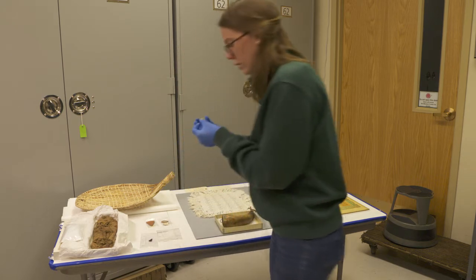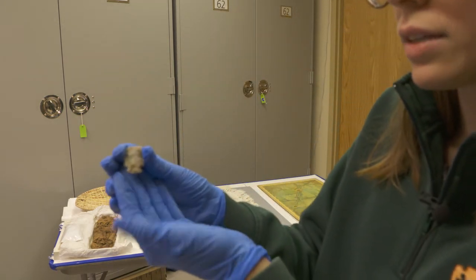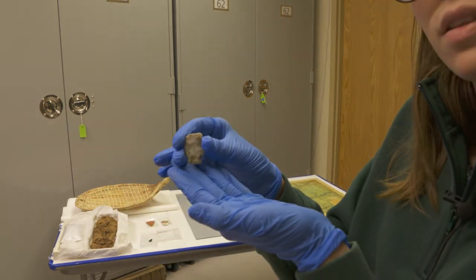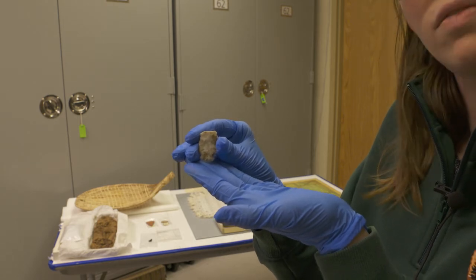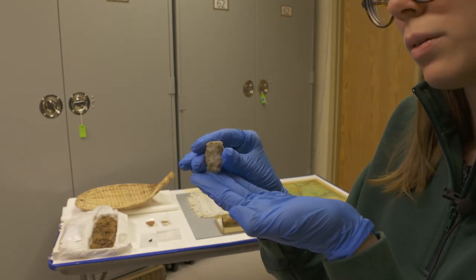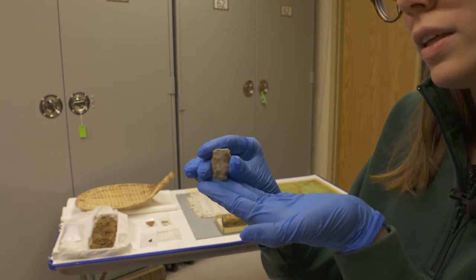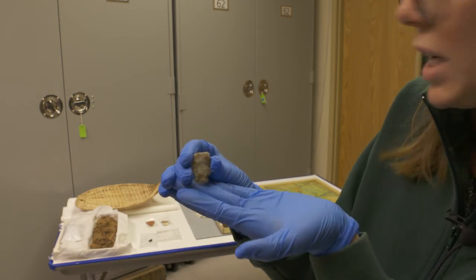I've also pulled out another projectile point that I like. You can see that it has some notched edges at the bottom and the tip is broken off. Although we can't be certain, it's fairly likely that could have been the result of an impact — so if this piece was being used for hunting, the tip would have broken off when it hit whatever it was being aimed at.